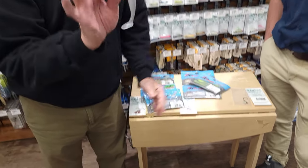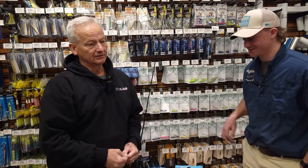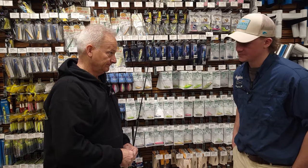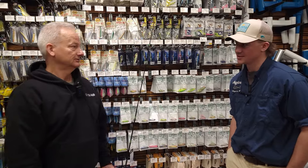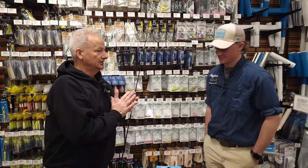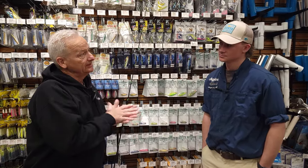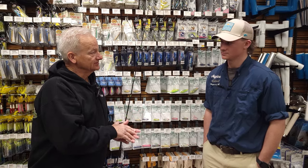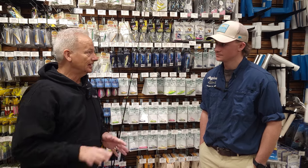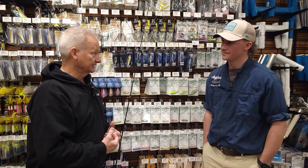A properly rigged bait will last you the whole season unless you snag it on a tree. Find points in moving current. I like outgoing tide for sea trout — that is the best. Look at your Navionics and plan your day specifically for tides. I'll follow the outgoing tide as much as I can all day long. If it's incoming and that's all you've got, just go — but try to focus on outgoing tide if you possibly can.